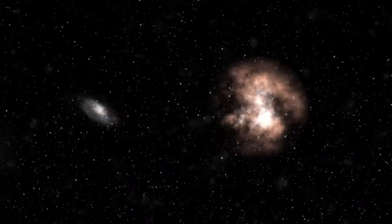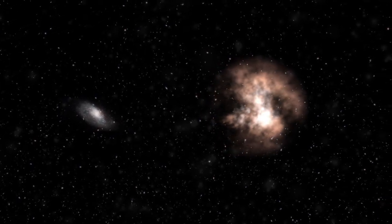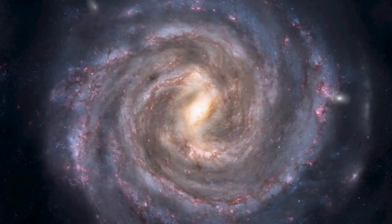The Magellanic Clouds are two irregular galaxies close to the Milky Way. The large one has a bar-like shape.